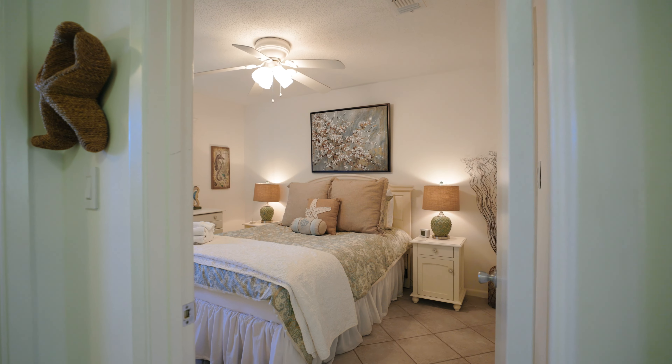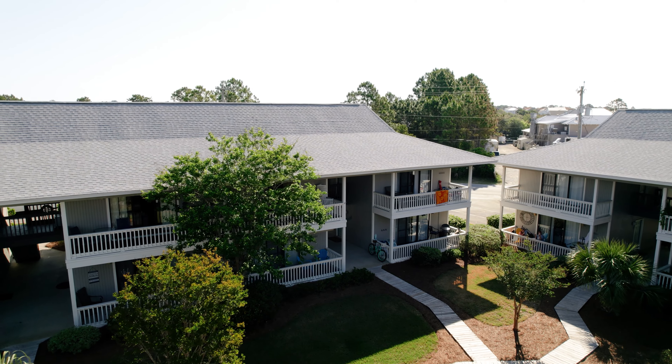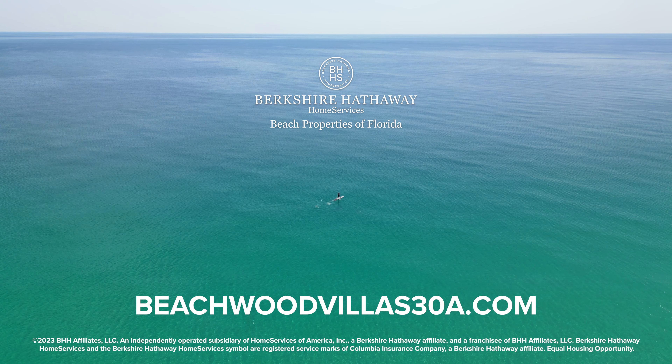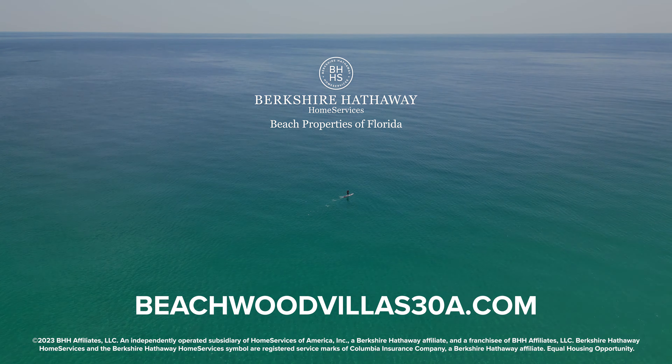If you enjoy the combination of indoor and outdoor living, especially when the outdoors looks like this, I would heavily consider one of these units at Beachwood Villas. If this location caught your eye, check out beachwoodvillas38.com to see listings and more information about this area.